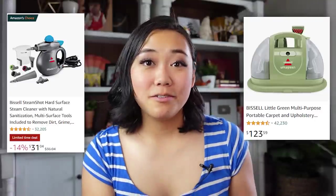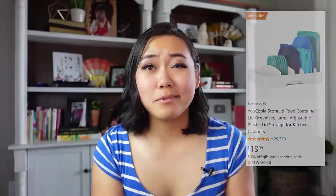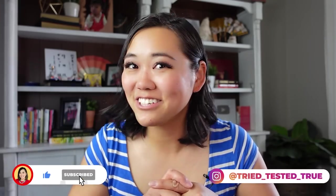Those are my top Amazon home finds — some were a bit of a flop, some I really loved. I definitely recommend the Bissell Steam Shot and the Bissell Little Green together — you can clean almost anything in your house with those two. I also love that tupperware lid organizer, and if you mix anything into drinks, get that frother. If you like this video, watch my '26 Amazon Home Finds That I Actually Use and Love.' Subscribe and we'll see you next time — thanks, bye!